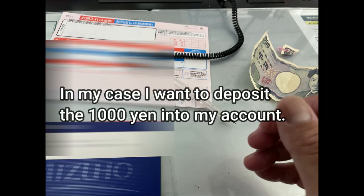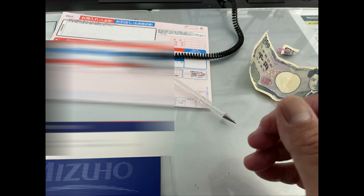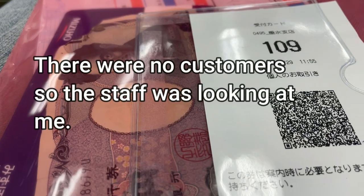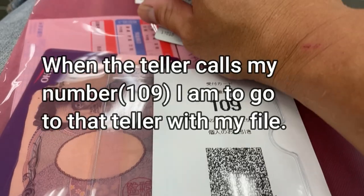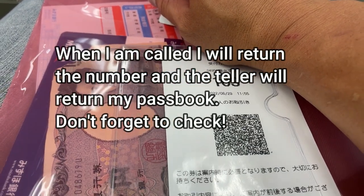Then the staff lady put everything in a file. She also gave me a receipt with a number on it. That was easy — just had to wait quietly. I couldn't record inside because they were looking at me. So that is it for this video.